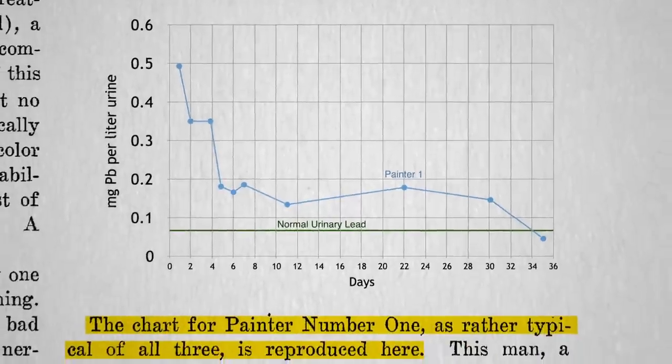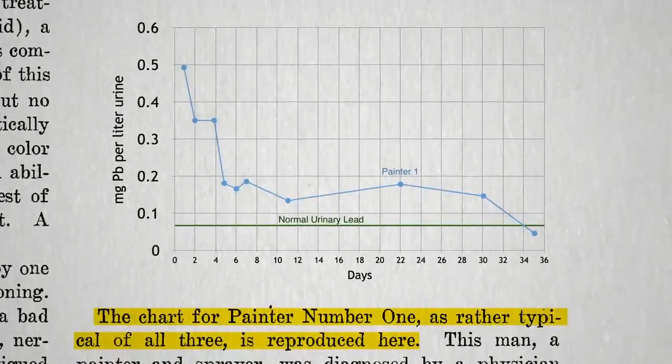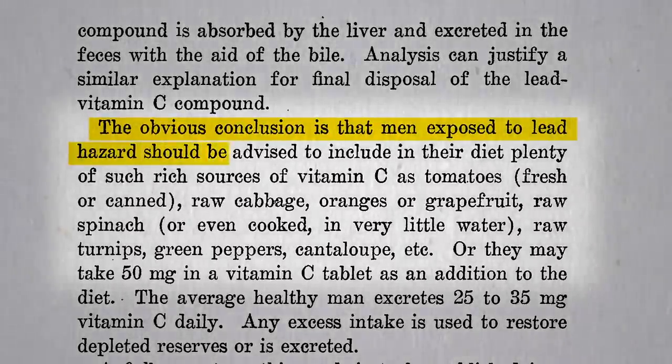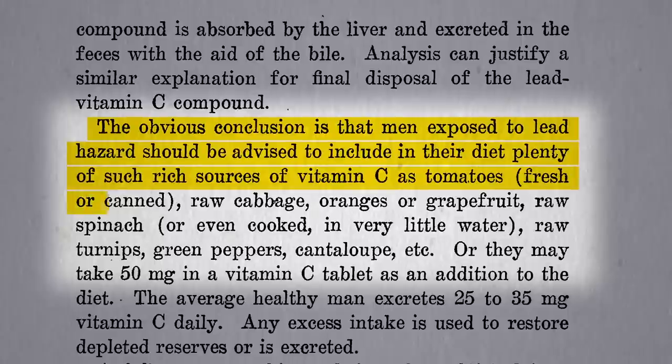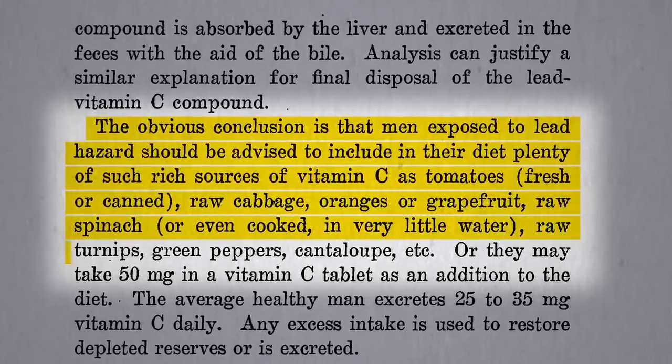And he was one of three painters they tried it on, and evidently all their levels dropped. The researchers concluded that those exposed to lead should be advised to include in their diet plenty of vitamin C-rich foods, such as tomatoes, citrus, spinach, turnips, bell peppers, cantaloupe, etc.